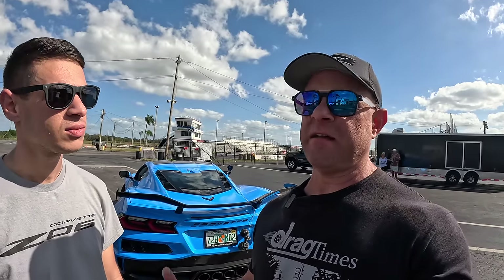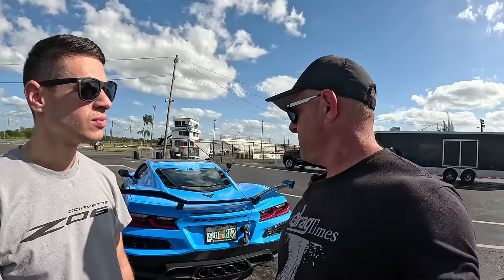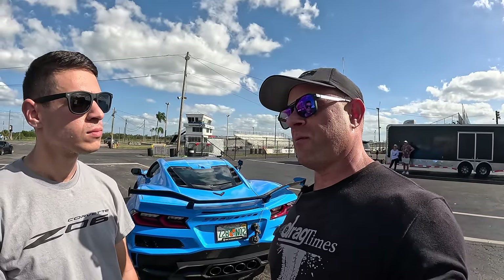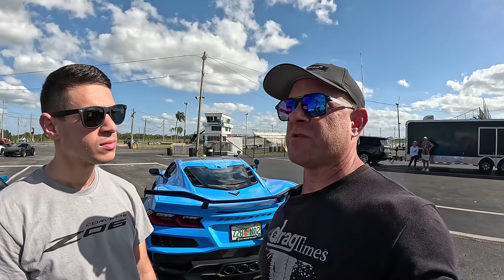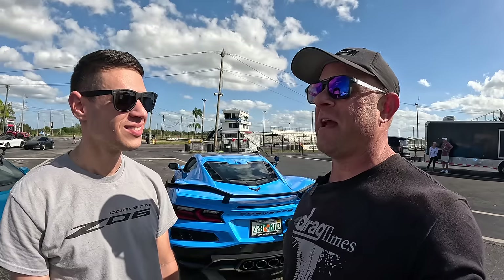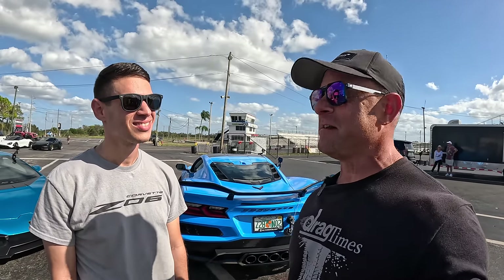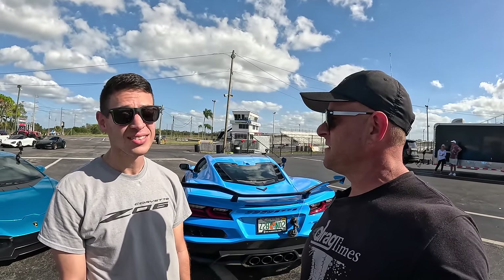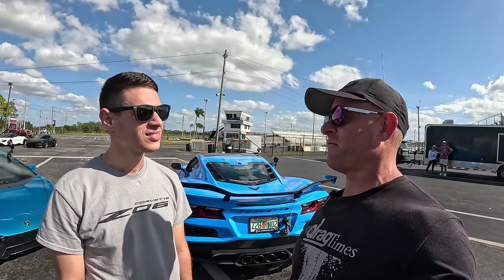I'm super happy with that. And for you — you have the aero on the Z06, so it's not going to be as fast as the non-aero cars, but you do have the carbon brakes and the carbon wheels. I don't think we've been out at the drag strip with one of those yet. We did about five or six passes and at the end we were neck and neck on the last two — 10.5s and 10.6s. That was a lot of fun.